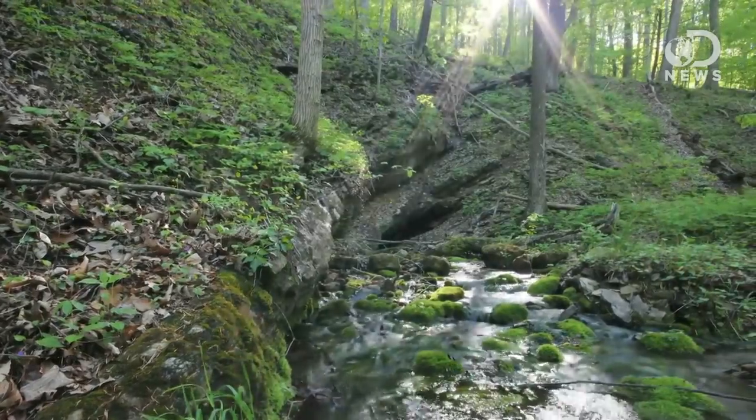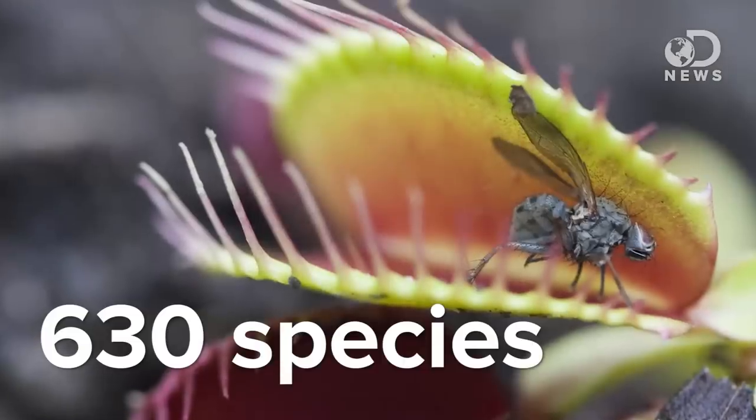Of the hundreds of thousands of flowering plants on this planet, only 630 species eat insects. And these plants aren't all that exotic — they grow all over the world, maybe even in your backyard. Not all of these species are directly related. What's remarkable about this trick of taste is a cool case of convergent evolution. The ability to eat insects arose six separate times.